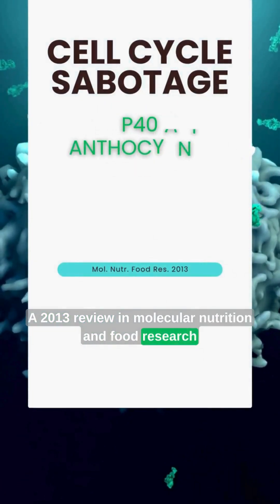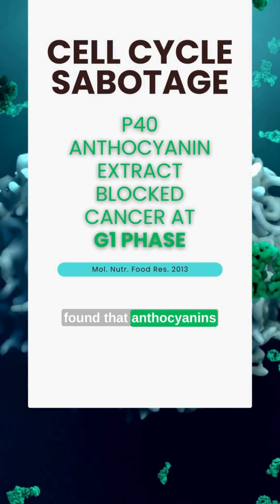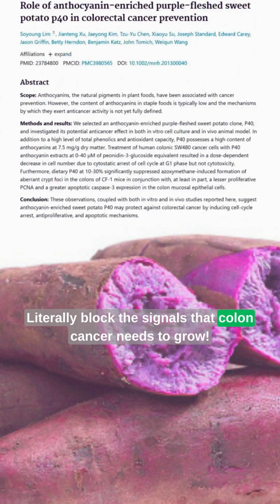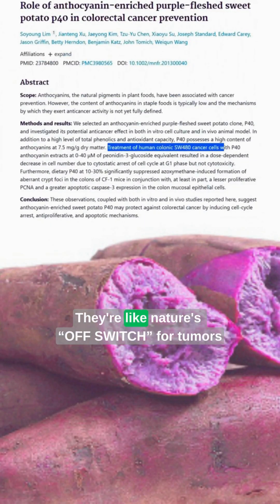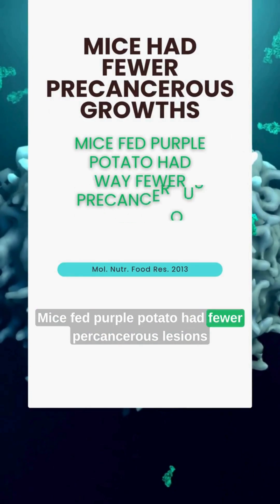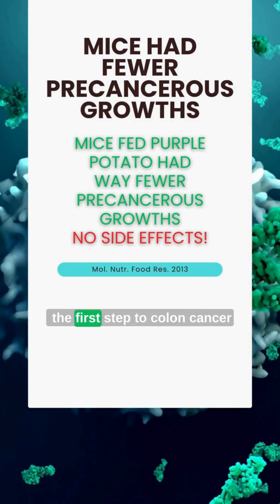A 2013 review in Molecular Nutrition and Food Research found that anthocyanins, the powerhouse pigments in purple potatoes, literally block the signals that colon cancer needs to grow. They're like nature's off switch for tumors. Mice fed purple potato had fewer precancerous lesions, the first step to colon cancer.